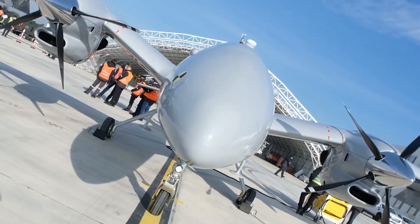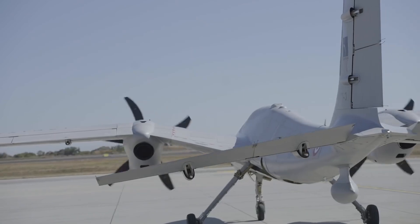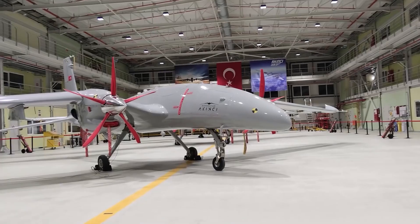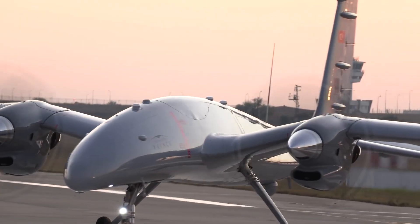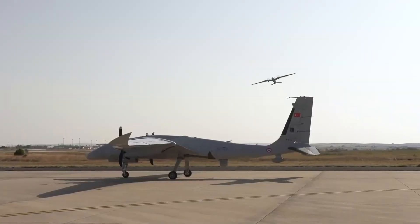The developer of the TRG-230 IHA is the Turkish company Roketsan. The air-to-ground missile has a maximum launch range of 150 kilometers. It will enable the Bayraktar Akıncı drone to strike enemy targets without flying into the enemy's air defense zone.